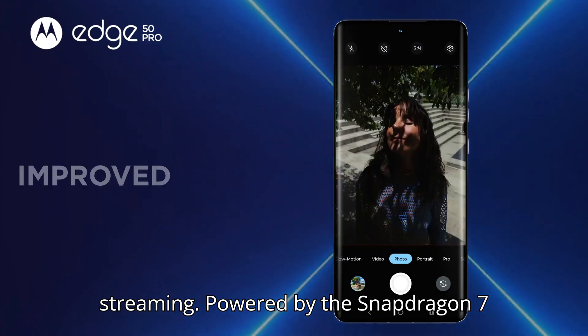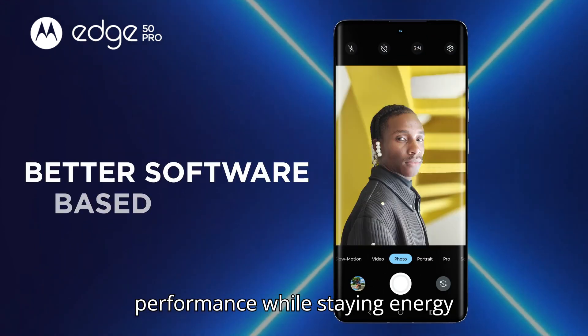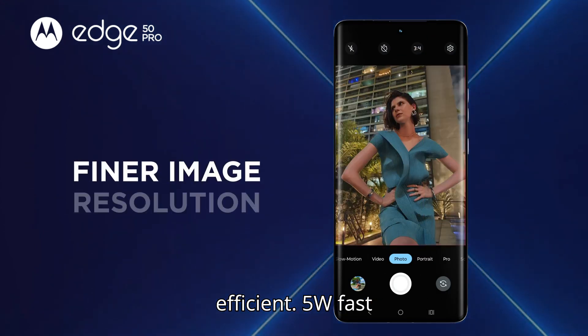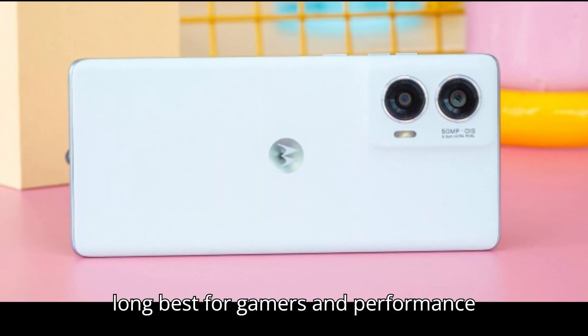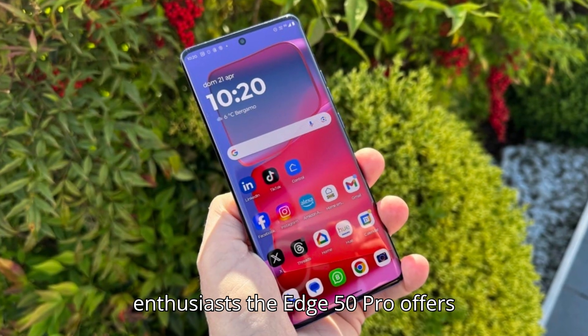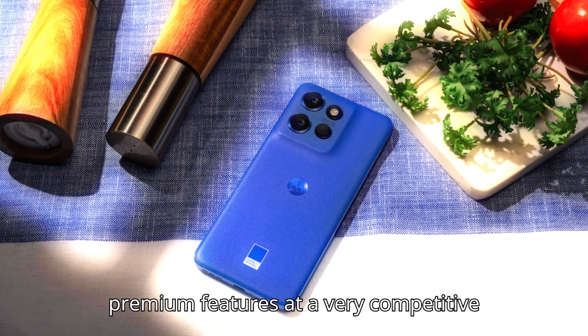Powered by the Snapdragon 7 Gen 3 chip, it delivers outstanding performance while staying energy efficient. And with 125W fast charging, you're never tied to a wall for long. Best for gamers and performance enthusiasts, the Edge 50 Pro offers premium features at a very competitive price.